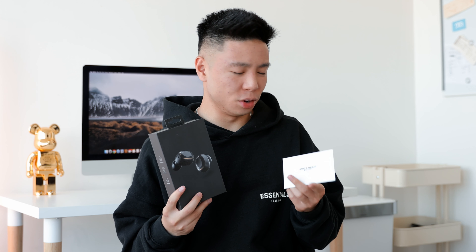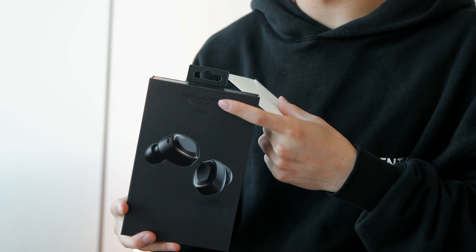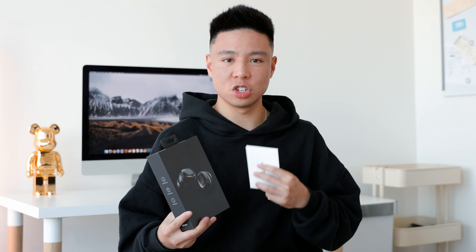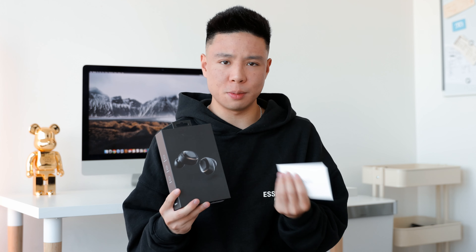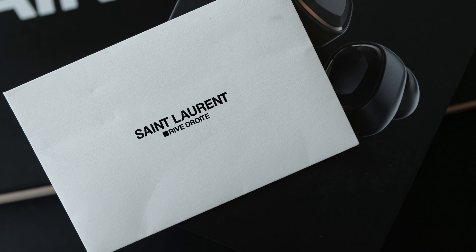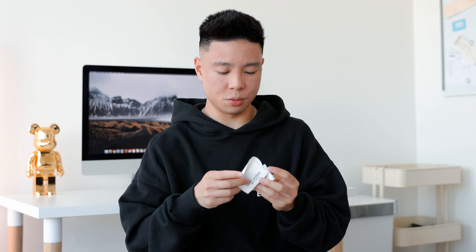Just taking a look at the packaging here, there really isn't anything too crazy about it. You have this very faint YSL print on the top, and it's a collaboration with Yevo — this is the Air headphone. You also get this little envelope that says Saint Laurent, and this one was from the Rodeo Drive store in LA. I'm going to go ahead and open this and see what it says inside — haven't opened this yet.